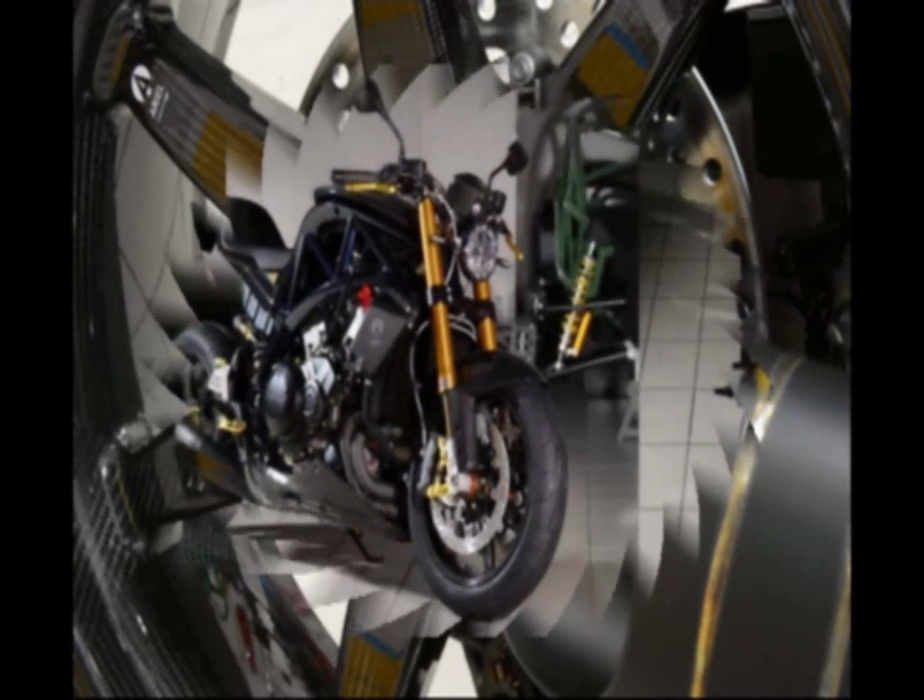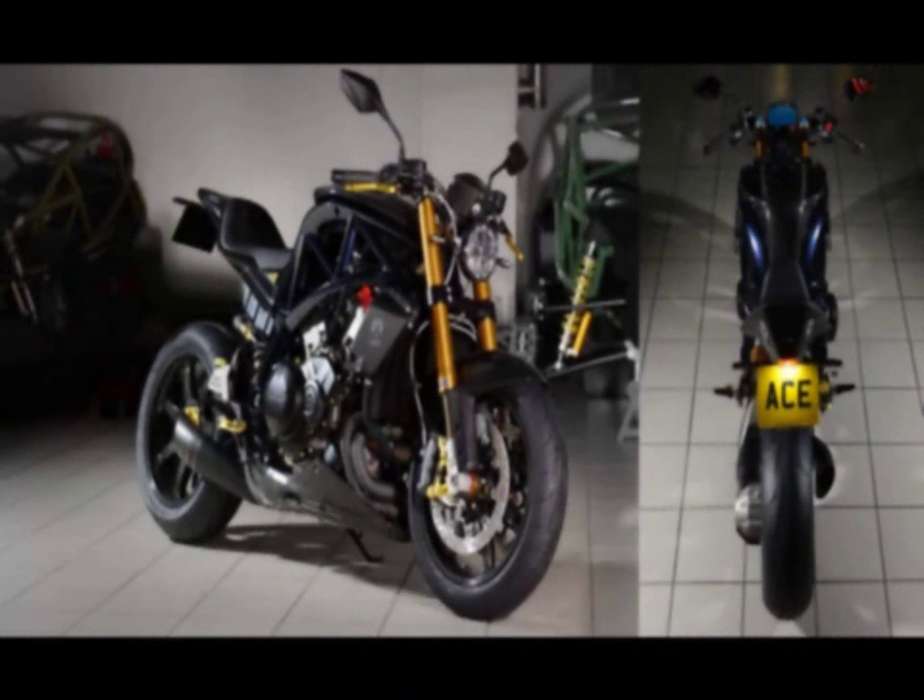Available in Spring 2017, you will need £49,995 plus VAT to get your hands on an Aerial Ace R, so start saving.